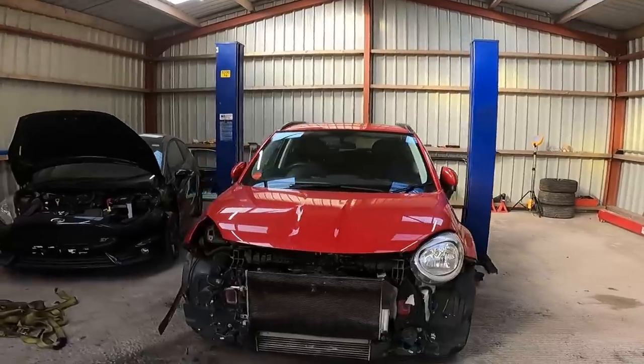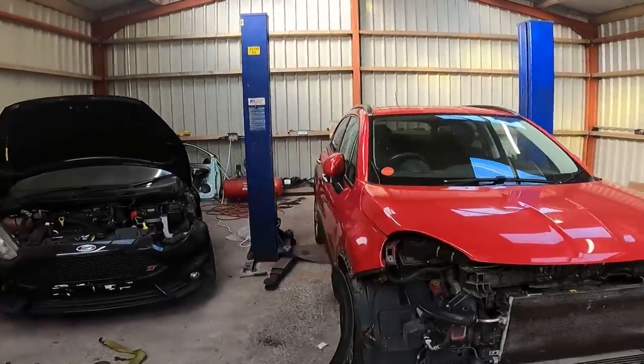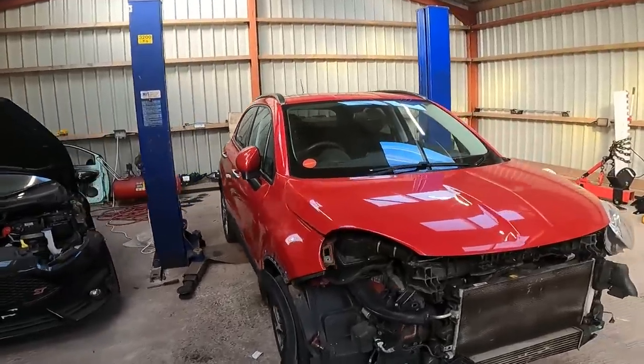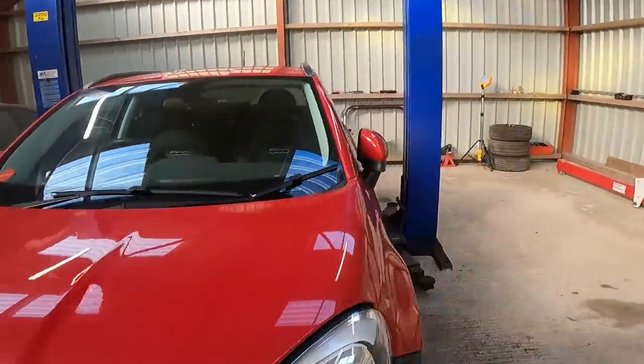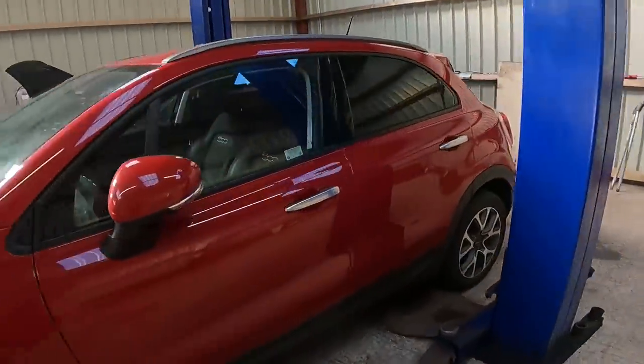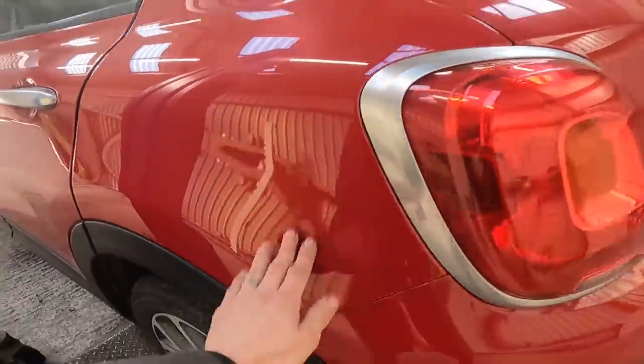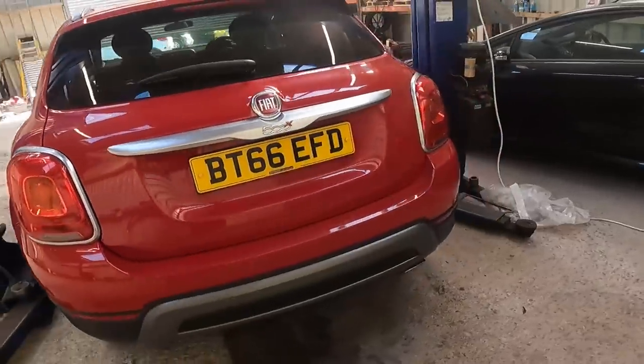Right, there we go — we're down. Now I've just spotted something inside the back, I'm just going to go straight round and show you. No damage — well, I've just seen a dint there, there's a little bit of a dint there. No damage on the back.